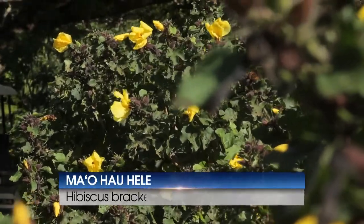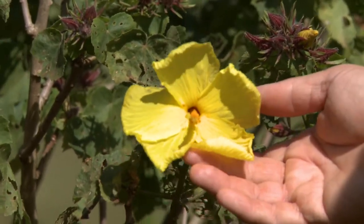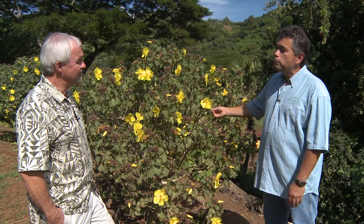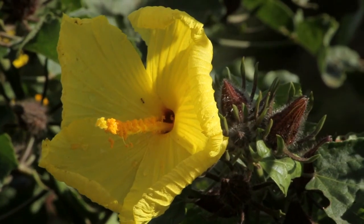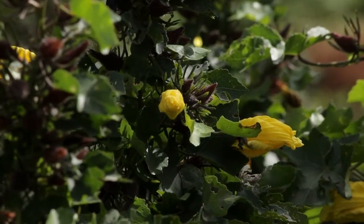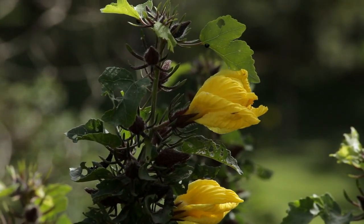This is Hibiscus brackenridgei — it's our state flower, found on all the islands. Most people look at the leaves and wouldn't guess this to be a hibiscus because it's not typical of cultivated hibiscus, the big hybrid varieties we're all familiar with. This flower blooms in the afternoon and stays open all night, where most cultivated hibiscus open in the morning. So this has evolved probably to moth pollination. It has become very rare in the wild — it was actually believed extinct on Oahu until it was rediscovered a couple of decades ago. This particular form is from Makua Valley on Oahu.